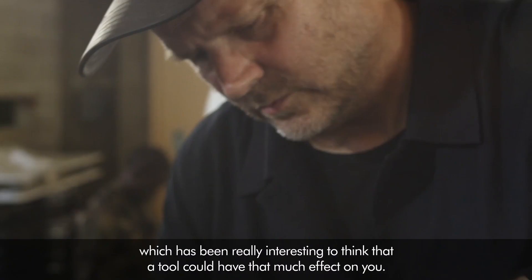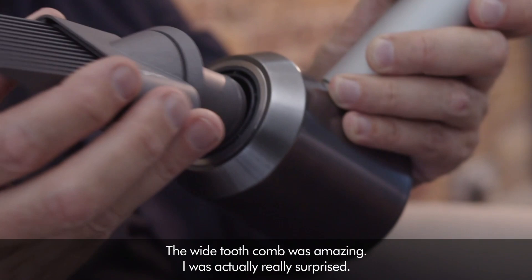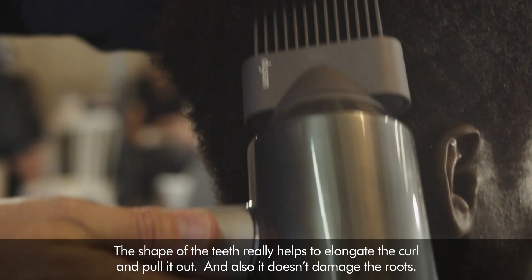A tool which is more than just a dryer. The wide tooth comb was amazing — I was actually really surprised. The shape of the teeth really helps to elongate the curl and pull it out, and it doesn't damage the roots.